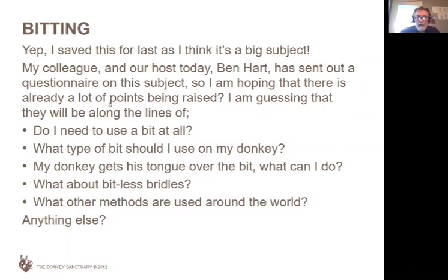Getting tongue over the bit is a complicated question. All we can suggest is you just try it and come back to me on that one — let me know how you get on. If you've got any ideas too, let me know.